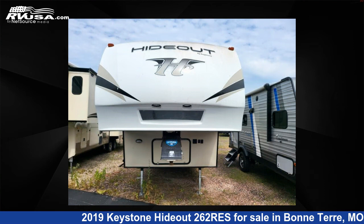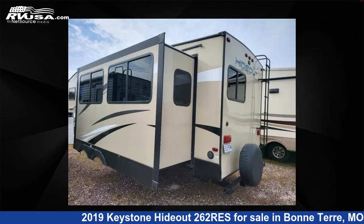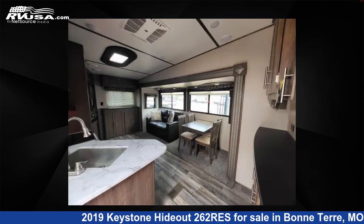This used Keystone features one slide-out, sleeps six, slide-out, and 43 gallons fresh water capacity. The floor plan layout of this fifth wheel features front bedroom, outdoor kitchen, rear entertainment, and U-shaped dinette.